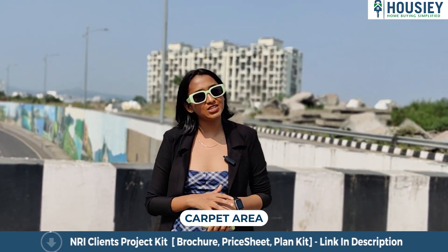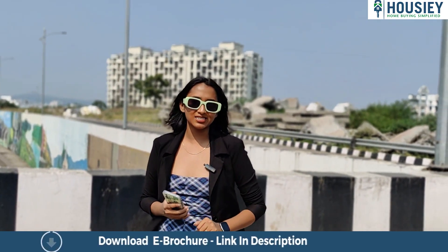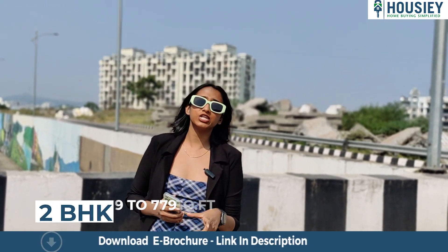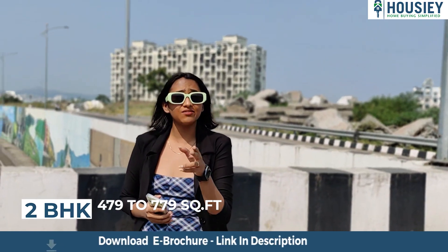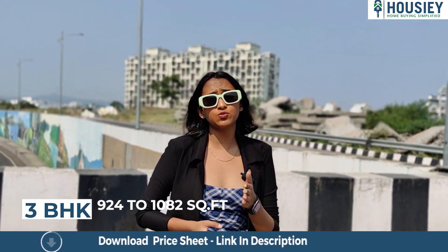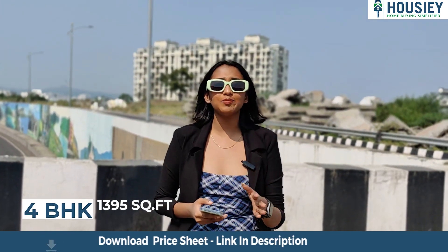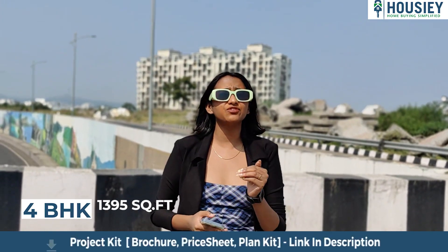Let us discuss the carpet area of this project. As mentioned, the project will have 2, 3, and 4 BHK premium residences. The carpet area for 2 BHK will range between 479 to 779 square feet, 3 BHK will range between 924 to 1080 square feet, and for 4 BHK the carpet area is 1395 square feet.